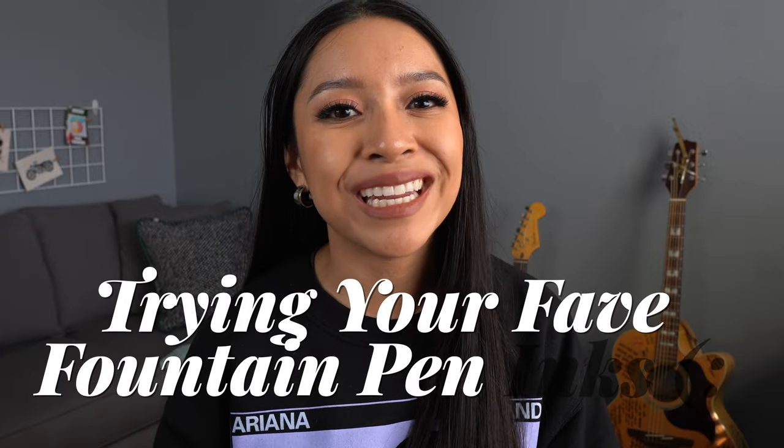Hey my sweet pen friends! Welcome back to my channel. If you're new here, my name is Devyn. In today's video, I'll be trying your favorite fountain pen inks. Some of you may remember that a few months ago I shared some of my favorite fountain pen inks, and if you haven't seen that video, I'll have it linked in the cards and in the description box below.